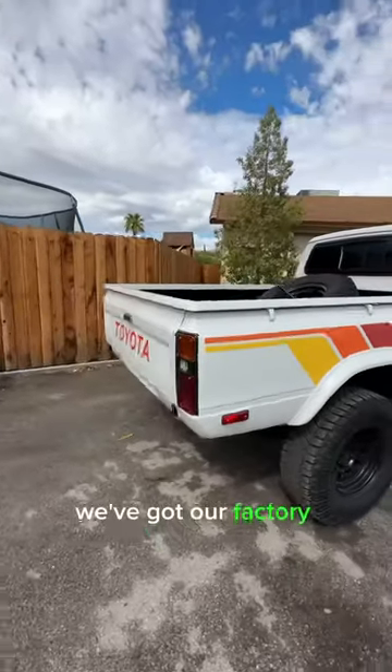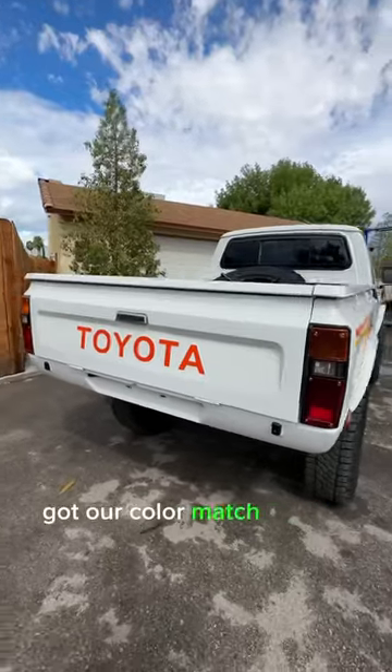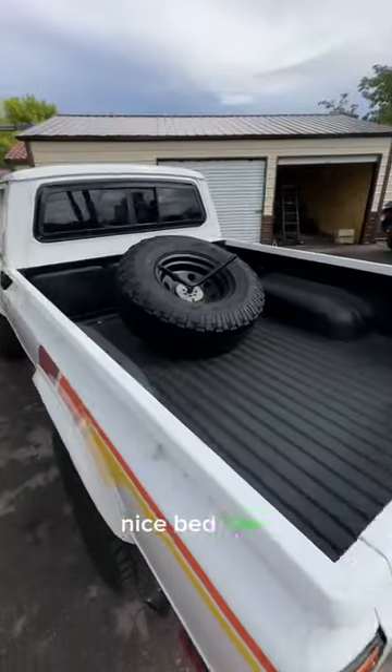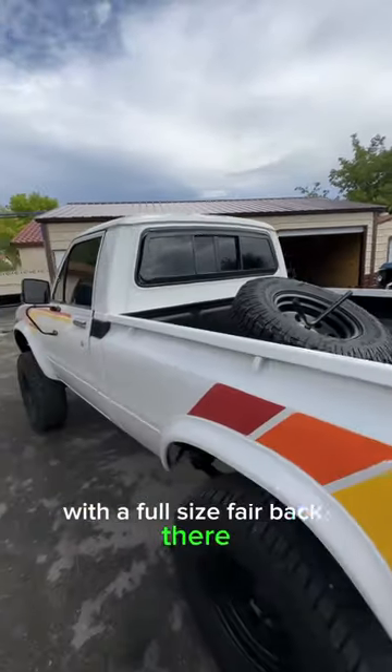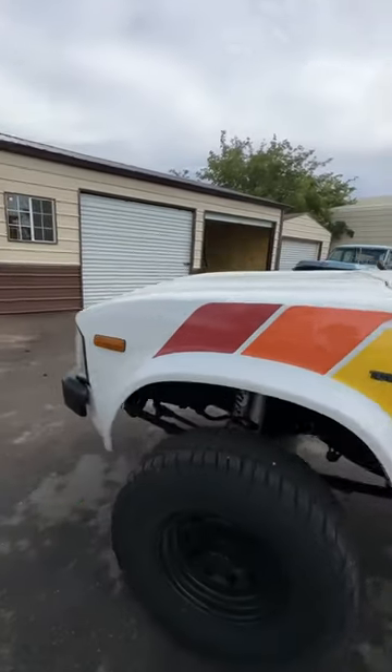Around the back here we've got our factory tailgate — no rear bumper, just rocking the factory roll pan. Got our color-matched Toyota logo on the tailgate. In the bed, some nice bed liner and a Fabtech spare tire carrier with a full-size spare back there. Got our Toyota four-wheel drive emblems here as well.